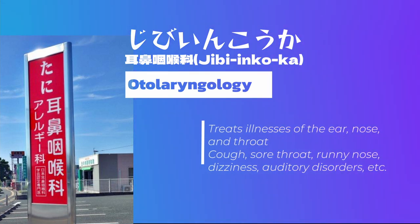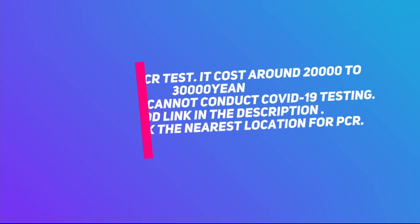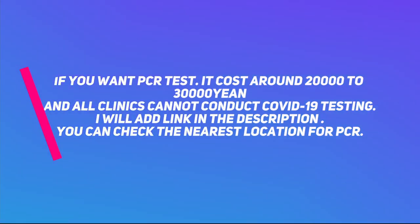If you want to test for a novel coronavirus, it costs around 20,000 to 30,000 yen. Not all clinics can conduct COVID-19 testing. I will add a link in the description so you can check the nearest location for COVID-19 testing.